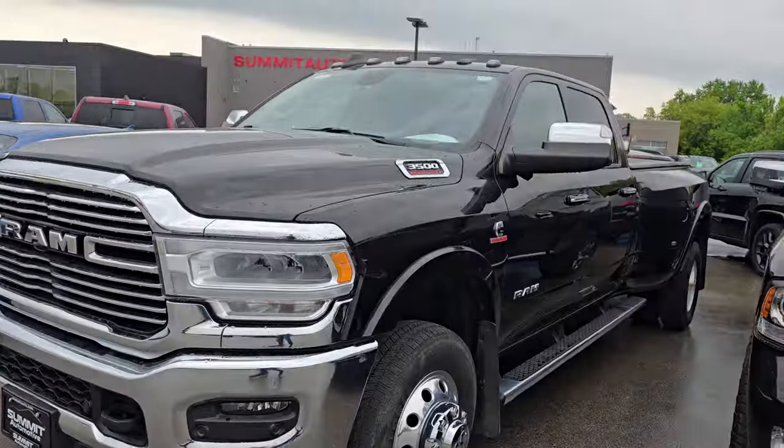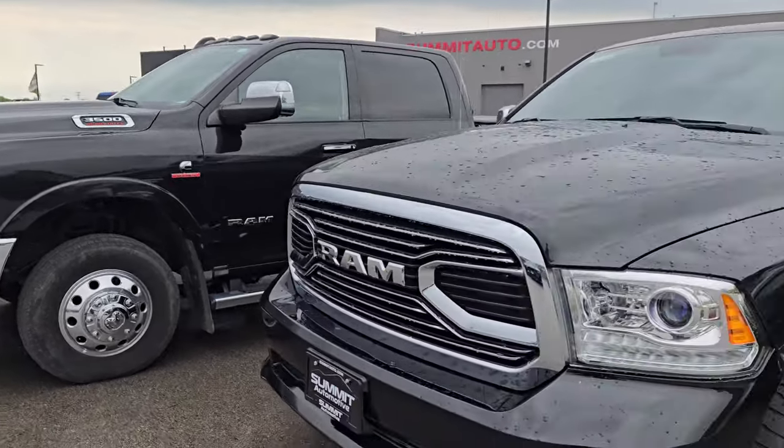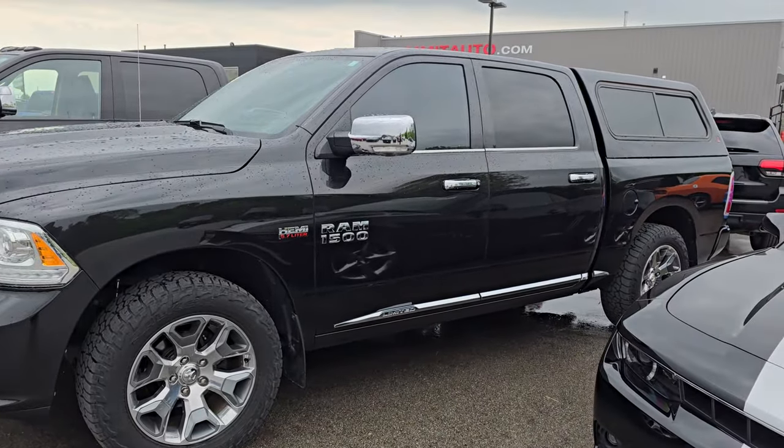This is a Ram Dually — that one is sold, going out here in a little bit. Here's a Limited Ram that we just got through the shop; I think this one is going to be $30,999.